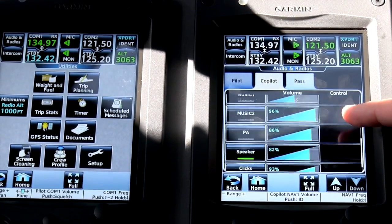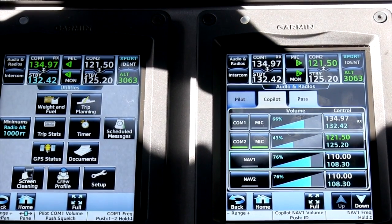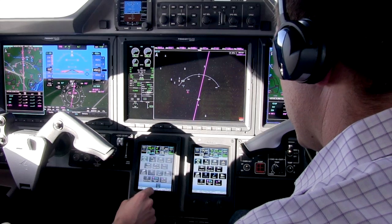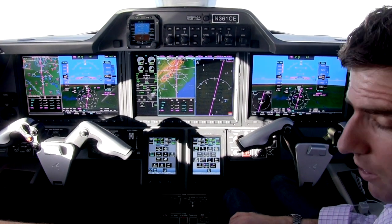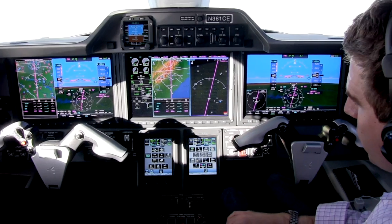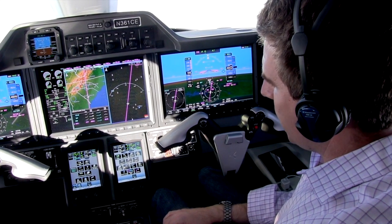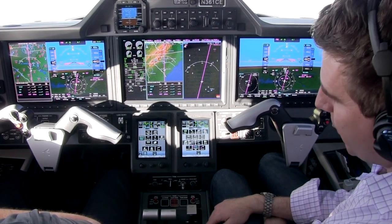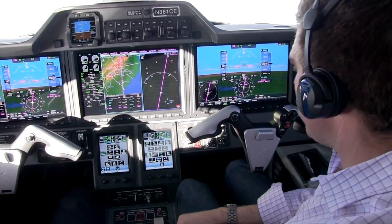For aircraft equipped with an HF radio, the HF radio would appear here in the audio and radios page. The Garmin G3000 also allows for very easy and elegant integration of the new controller-pilot data link communications, or CPDLC, which is mandated in Europe beginning next year, 2014. If this aircraft were equipped with CPDLC, you would see a button for that function on the homepage.